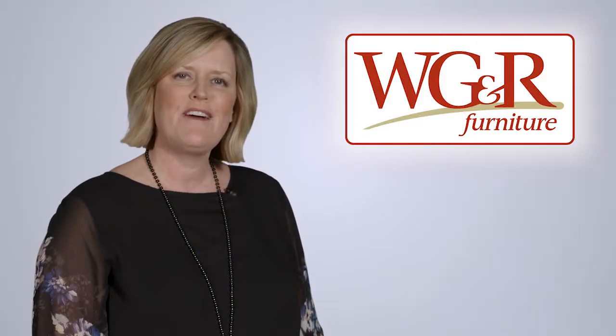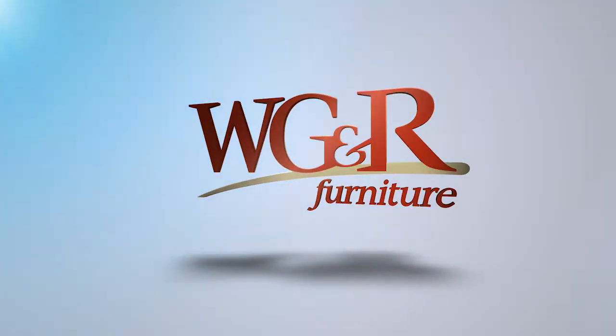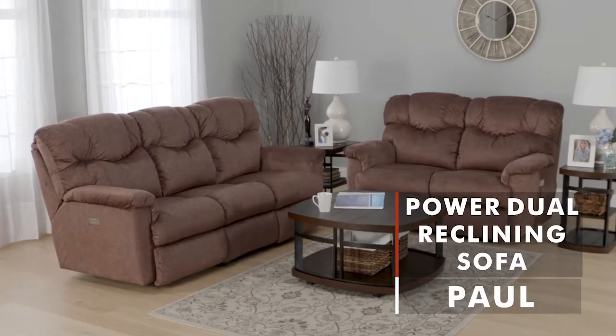At WG&R, you'll find Northeast Wisconsin's largest selection of reclining sofas, all at the guaranteed lowest price. Like the Paul Power Reclining Sofa from Lazy Boy.